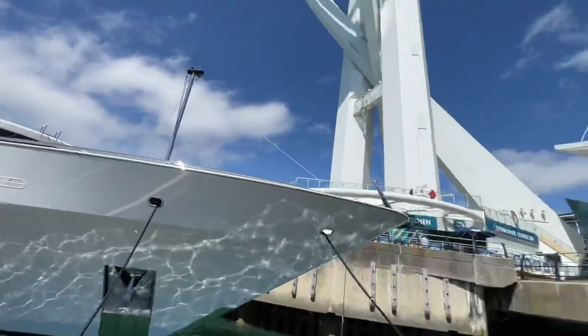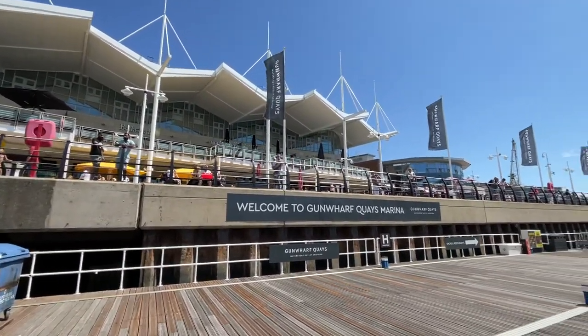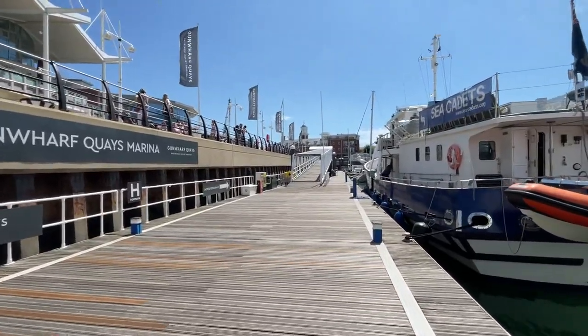And we're just sat again just over at Gunwharf Quays. Look at that. Come to visit on the weekends — and let's be able to walk back.